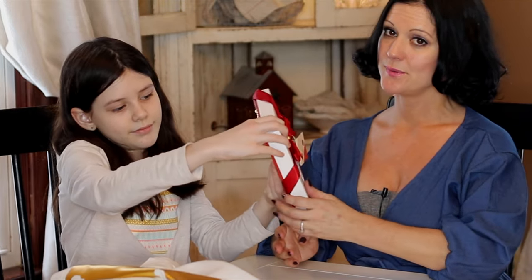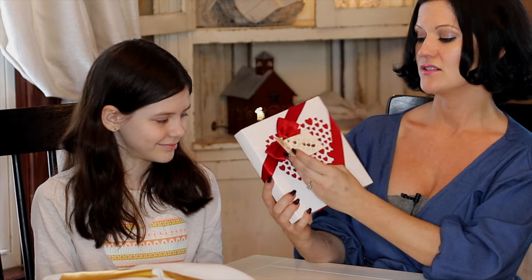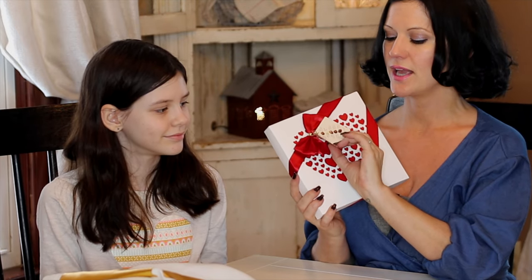Valentine's Day wouldn't be complete without a box of chocolates. This is just an assortment of Belgian chocolates with all kinds of chocolates inside.